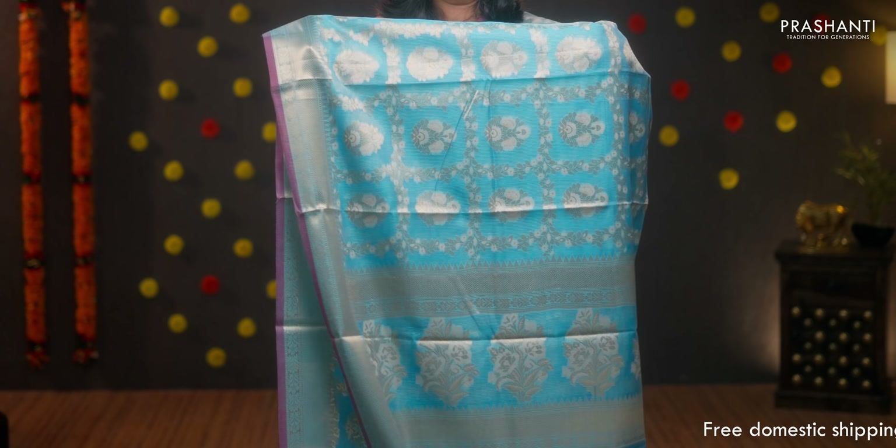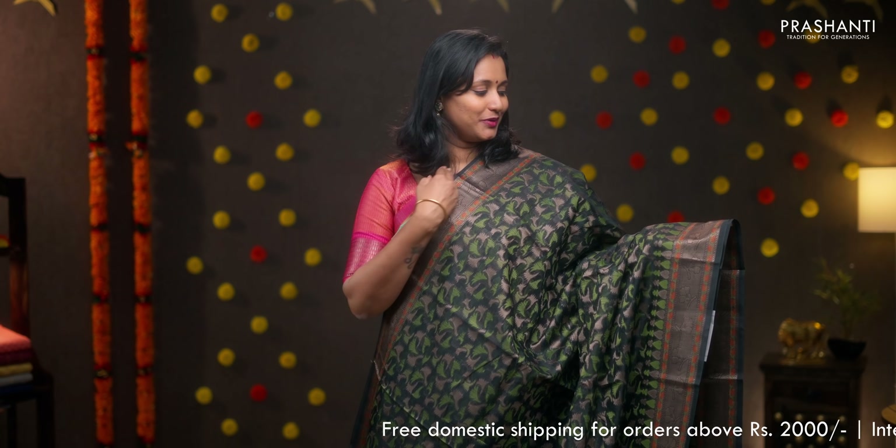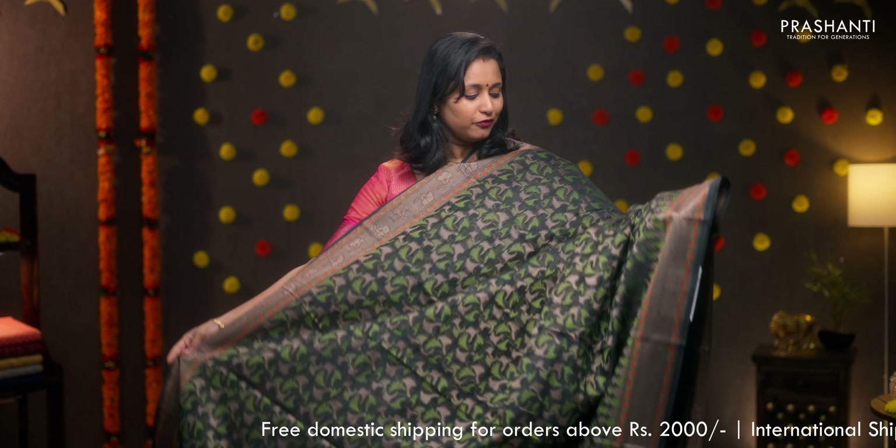Blue, one more beautiful saree with contrast selvedge. Very pretty leaf designed checked pattern running all over the saree with floral zari buttas in between the checks. Rich zari woven borders on either sides. A simple pallu and a plain blouse in blue, priced at Rs.1860.